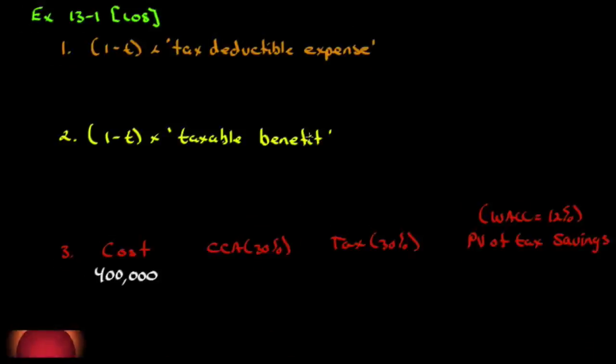We're going to do a few questions out of the appendix to account for income tax in net present value. Let's start with Exercise 13B-1, after-tax costs — solve each of the following parts independently.